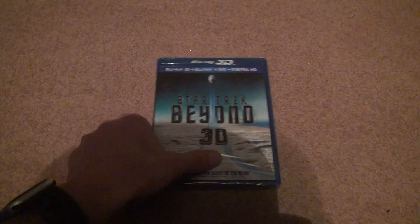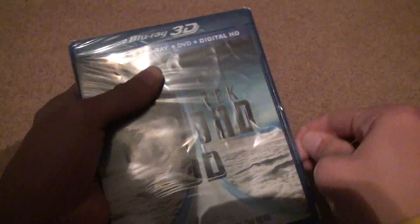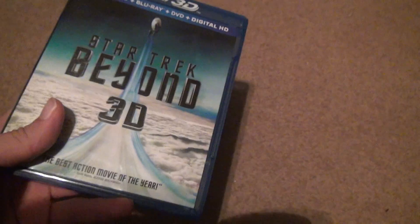I assume I can still redeem this. I'll try to. It should be interesting to see if it actually works — it doesn't even say when it expires. I'm sure I can find that inside.